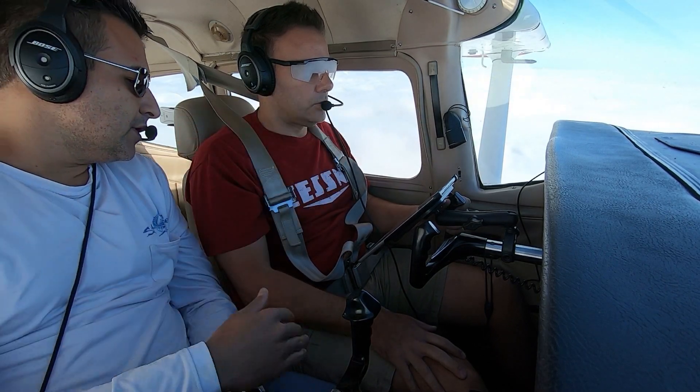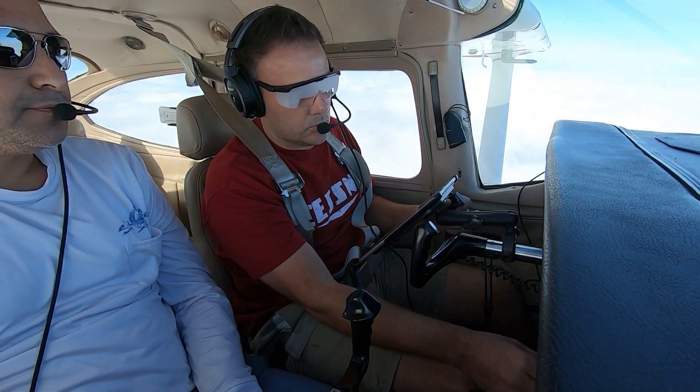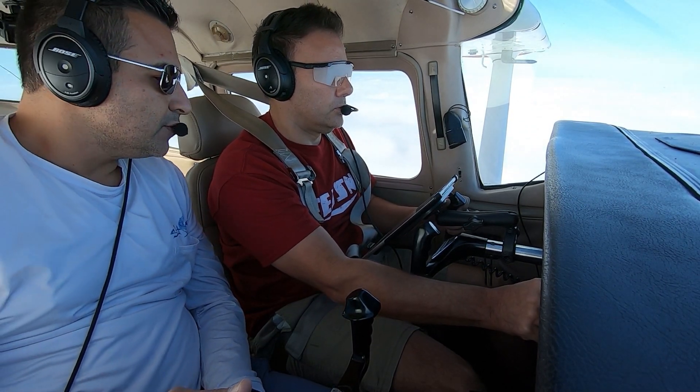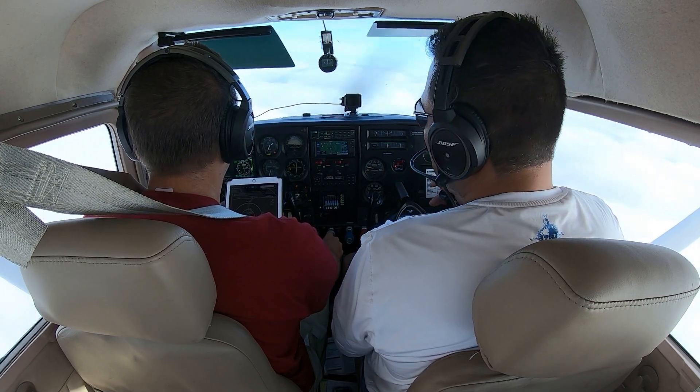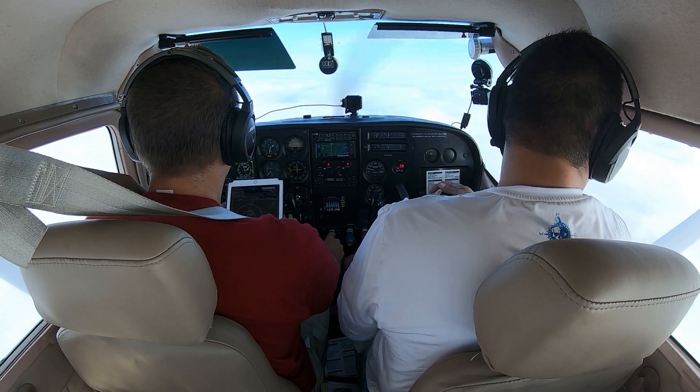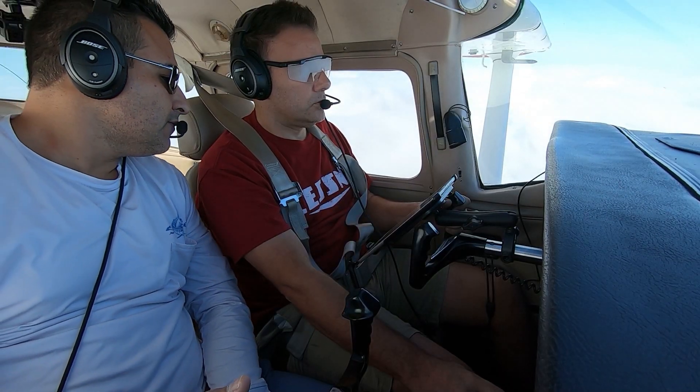Alright, so you're established — you can descend as published. 816, change to advisory frequency. Alright, change to advisory, 070816. We'll see you at the best. Inverness traffic, Skylane 70816 is on the approach, runway GPS runway 1, Inverness.